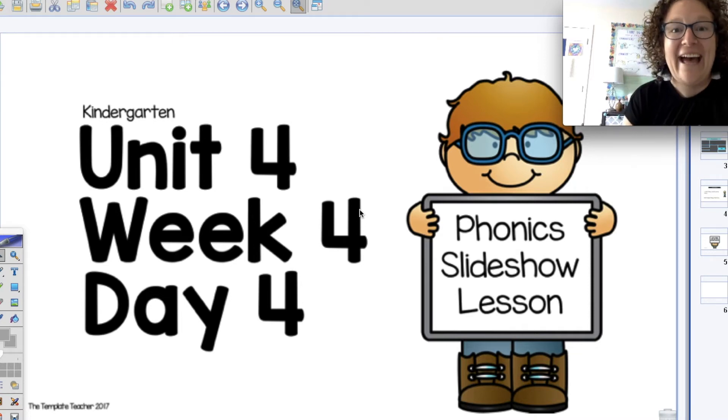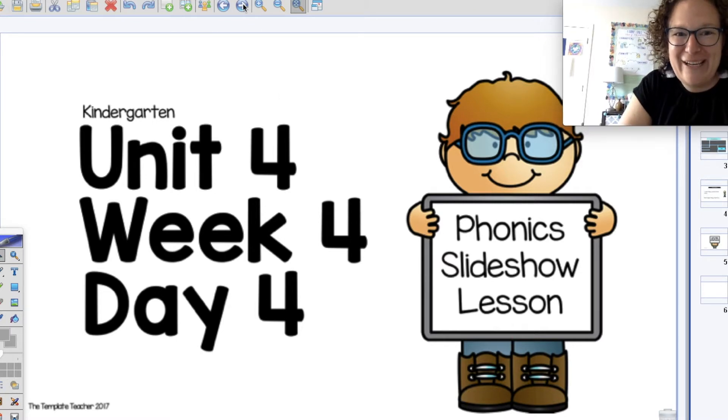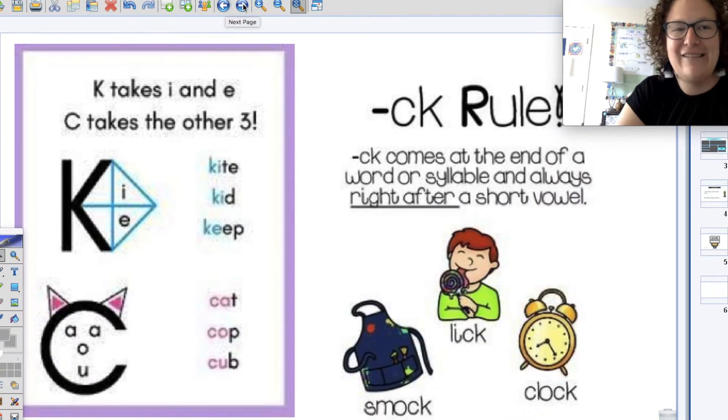Hi friends, welcome back. I hope you finished your warm-up so now your brain is warm and ready to go. Today the first thing we're going to start with is what we've been learning a lot in this unit, and that is those three sound cards that make the k sound.